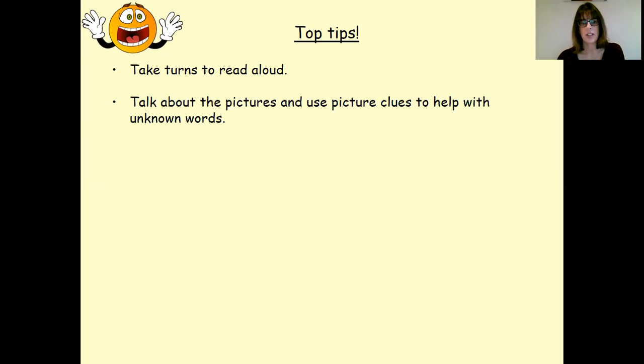Talking about the pictures and using picture clues to help with unknown words — discussing what you can see and getting those clues that support the text is another good tip.